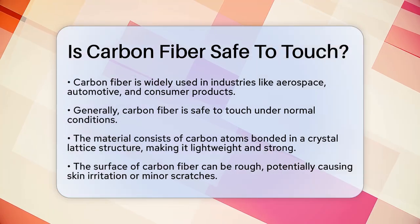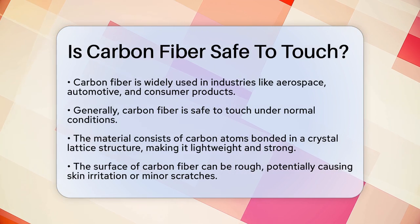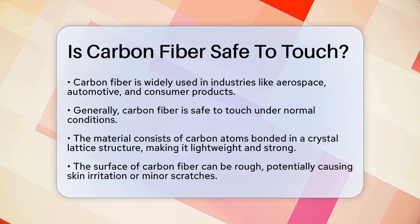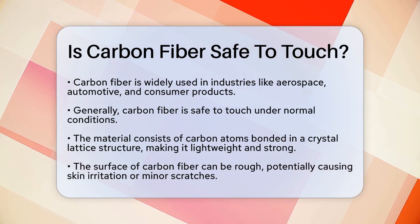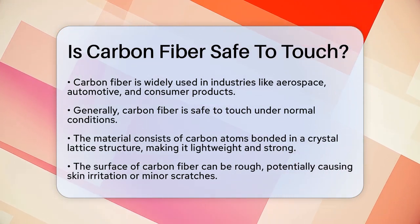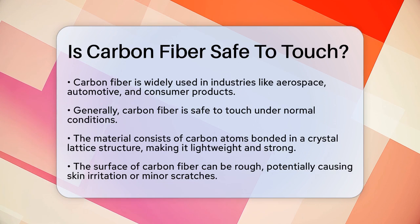Carbon fiber, in its basic form, is generally safe to touch under normal conditions. It's a lightweight and strong material, made up of carbon atoms bonded together in a crystal lattice structure. However, there are a few things to keep in mind when handling it.